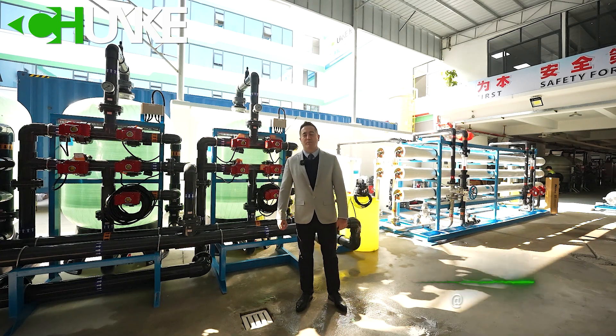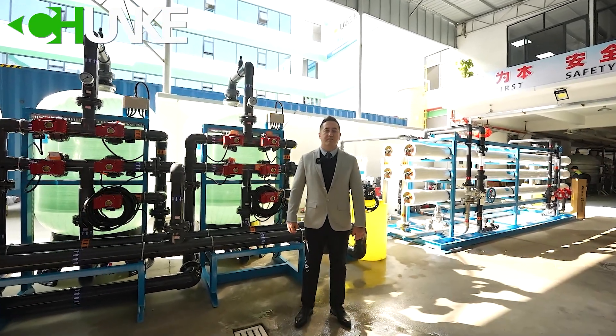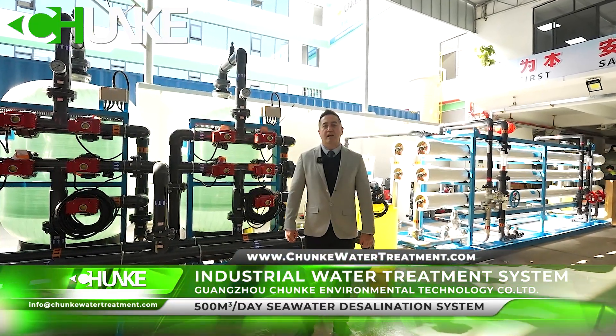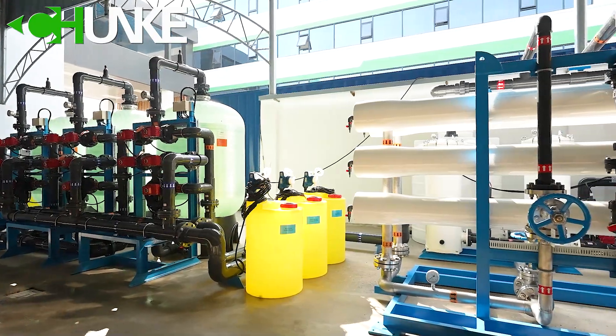Hello everyone, this is David from Chunky Water Treatment. We have finished one project for our Philippine customer. This is a Sea Water Desalination System. Capacity is 500 cubic meters per day. Now we see the details in the system.